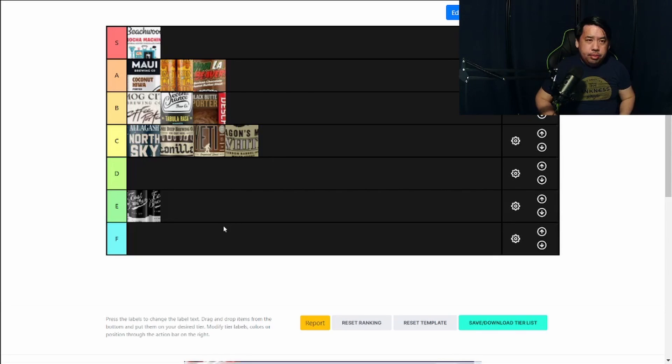Alright guys, this is my list. What do you guys think? Have you guys had any of these beers? Where would you guys rank these? If there's anything you'd like me to try, let me know — leave a comment. Thank you for watching. I hope you guys enjoyed. Cheers.